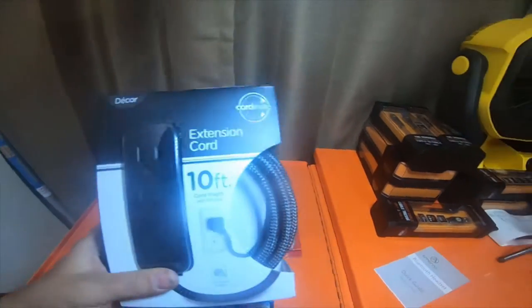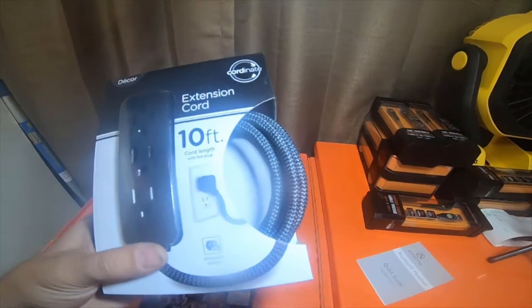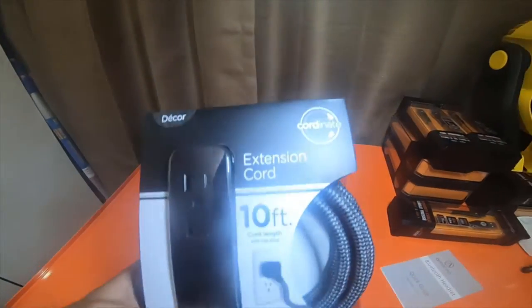I picked up another one of these 10-foot braided extension cords. It has a grounding prong as well.